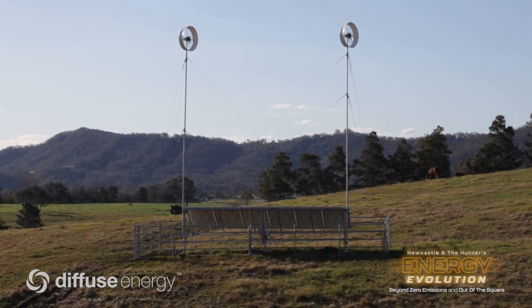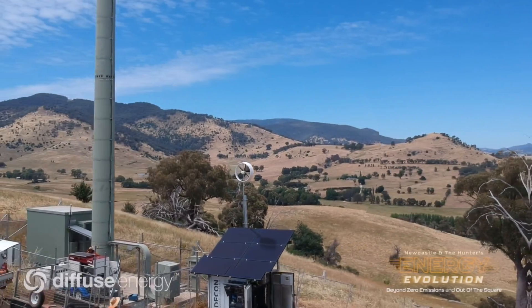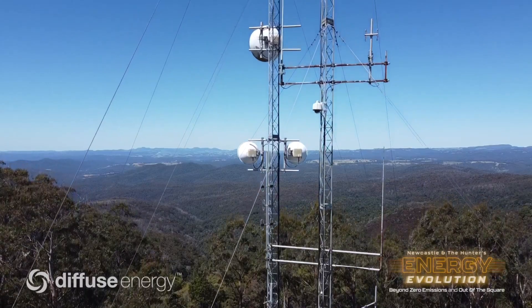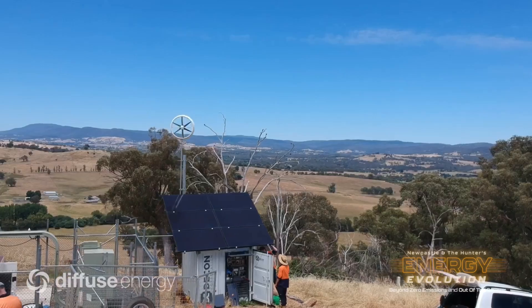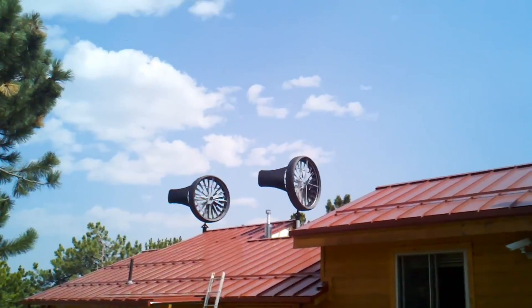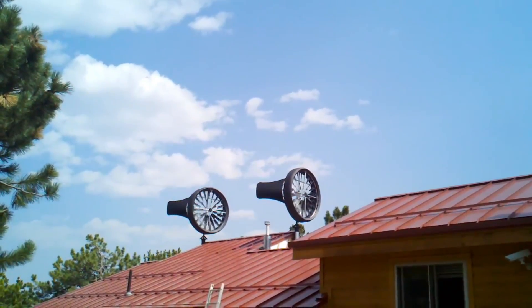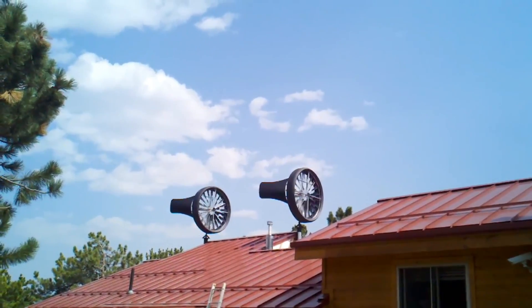Diffuse Energy's small wind turbine, however, can produce power from the diffuse wind, which is the low-speed and turbulent wind that is available almost everywhere, even in urban areas. It can produce up to 1,000 watts of power at a wind speed of 12.5 meters per second, which is more than enough to power your home appliances, lights and devices. It also needs a very small space for installation, meaning it can fit on any roof, pole or balcony. As you can see, Diffuse Energy's small wind turbine has a higher and more consistent power output than solar panels and traditional wind turbines, making it more reliable and convenient for your home energy needs.